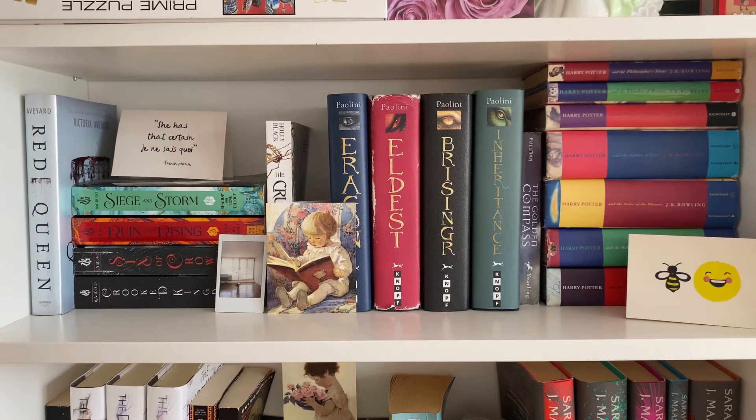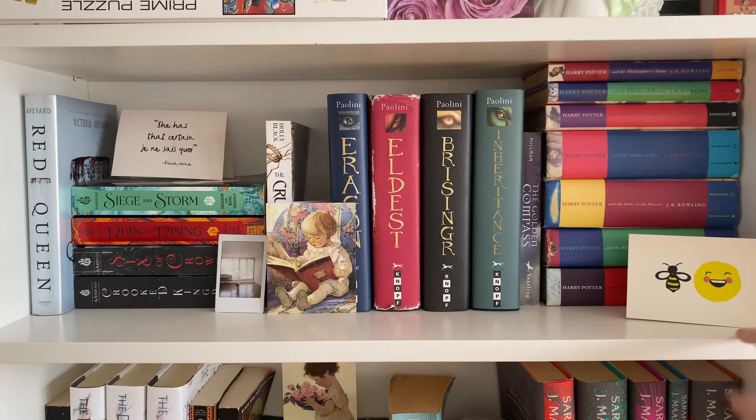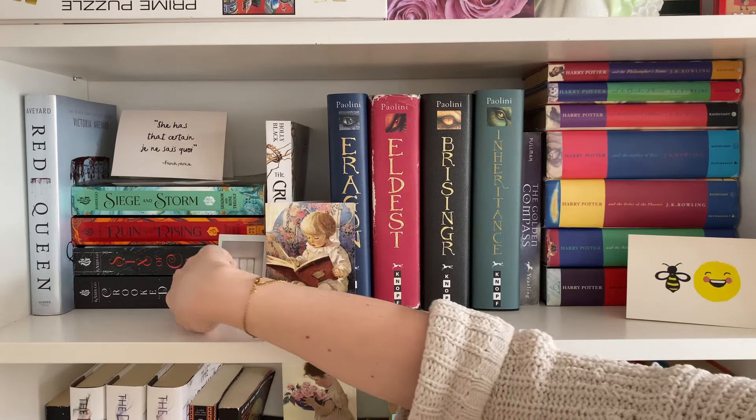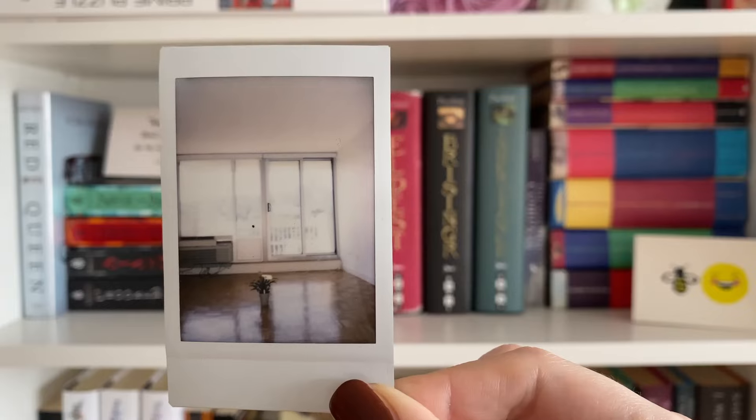Here we are with shelf number two. I really hope shelf one went well because honestly I could not see anything the camera was recording. Anyway, we're moving on. This is my YA fantasy shelf. We have a couple more cards decorating as knick-knacks, as well as a lovely little Polaroid of my plant in the center of my apartment when I initially moved in and had no furniture.